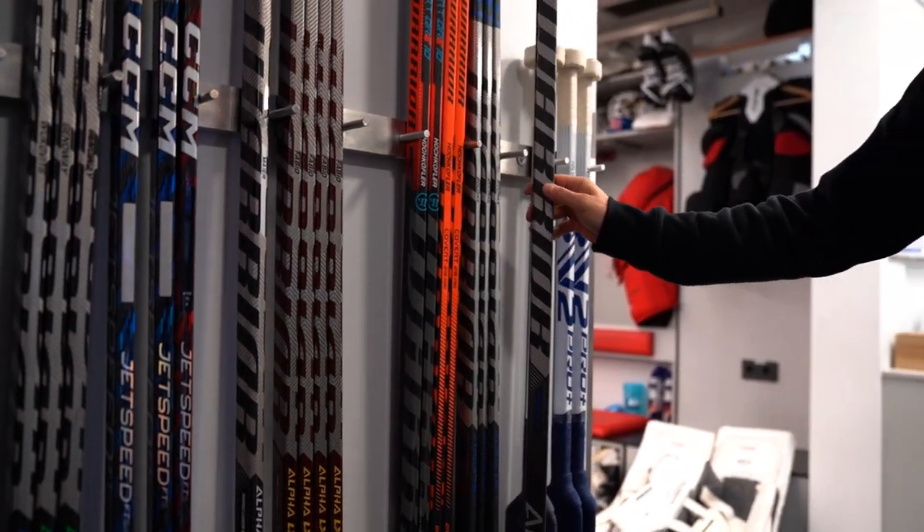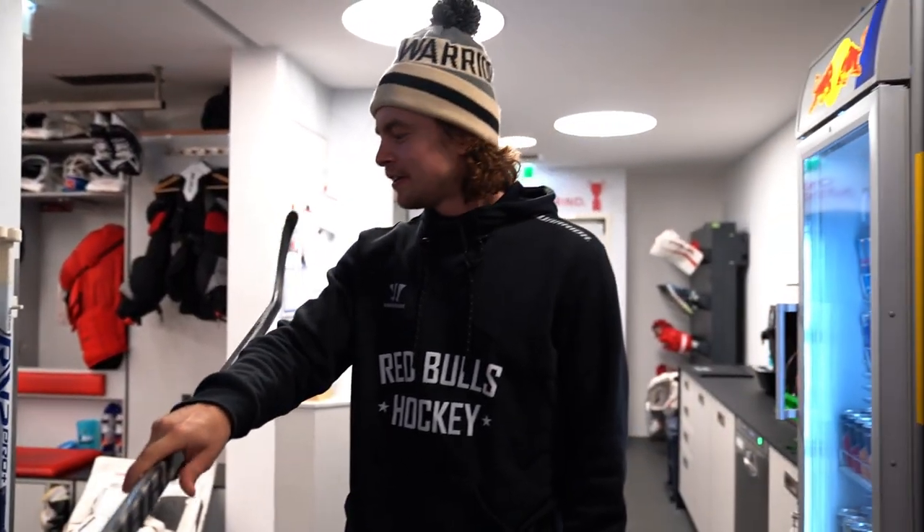I'll show you a little — the boys make fun of my curve a little bit, so I'll kind of show it from this angle. Yeah, not good, not what you want.